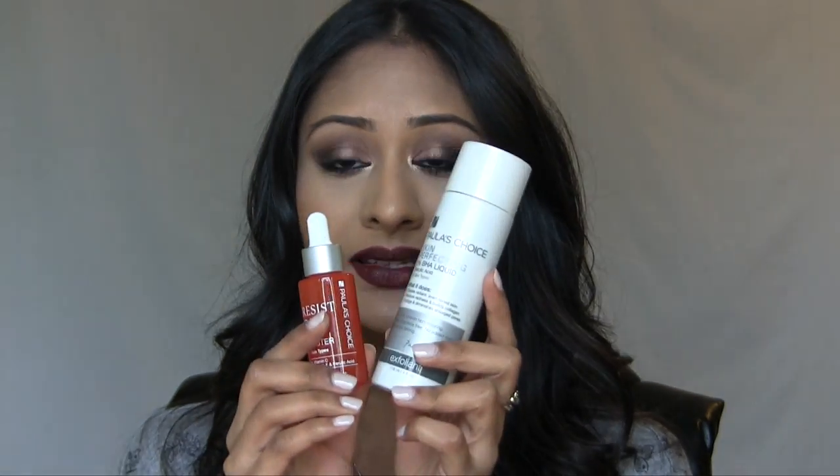It's honestly because of these two products, both by a company called Paula's Choice. You guys actually told me about them — I posted a YouTube video asking about products that really help with textured skin, hyperpigmentation, and dull skin, and I got an overwhelming number of people saying Paula's Choice. I tweeted them instead of having a consult, and they led me to these two products. I've been using them for about a year now.